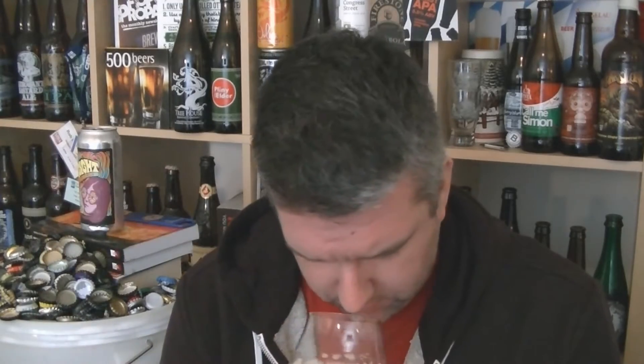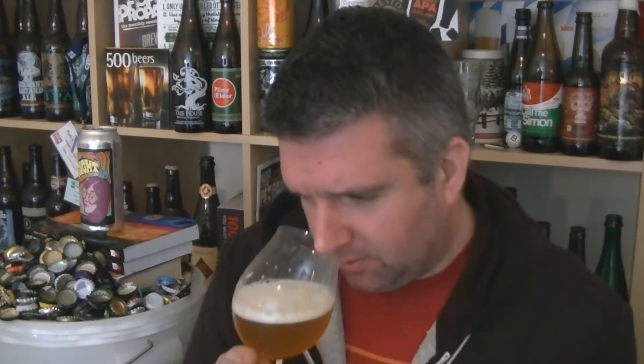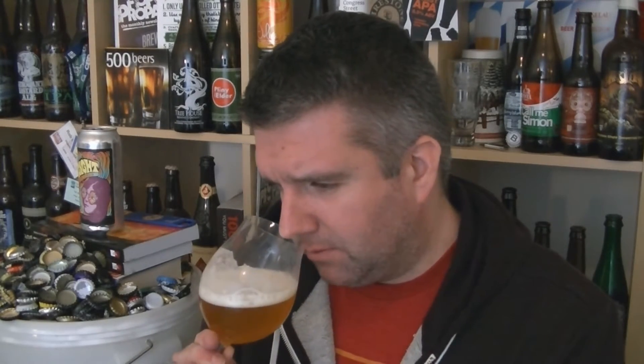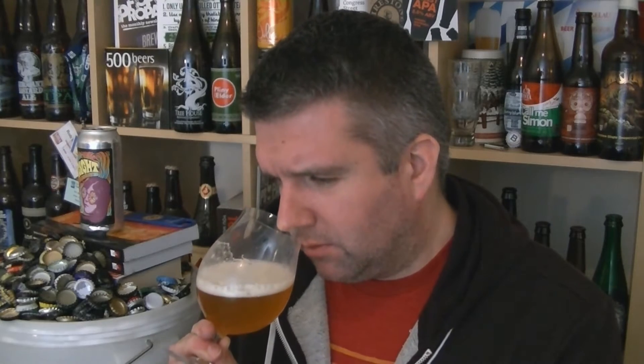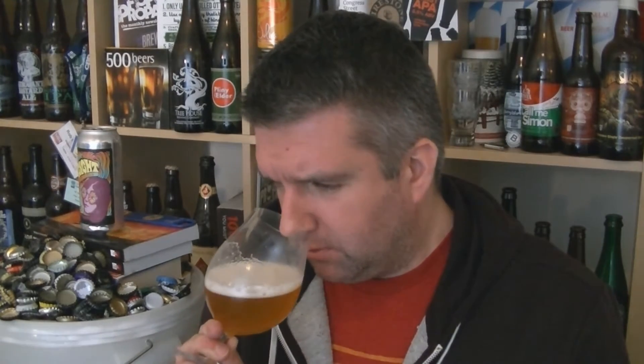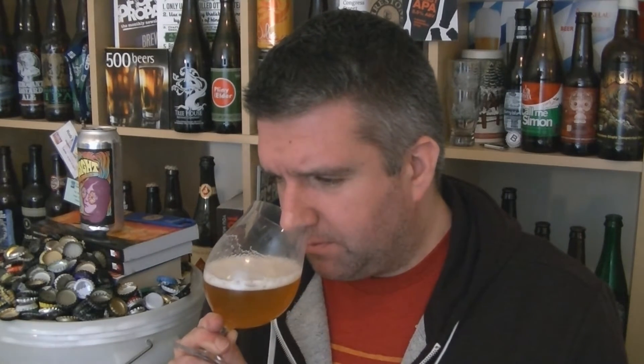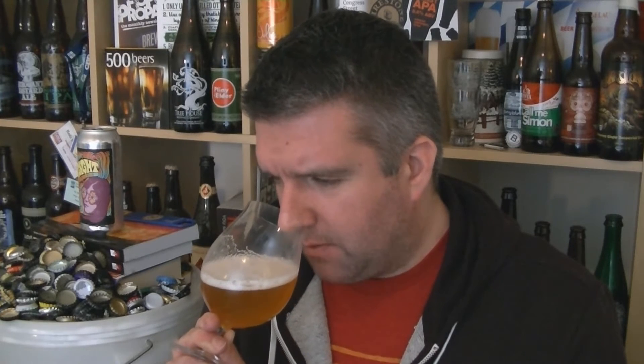Oh lovely, wow — big pungent, dank grapefruit, pine, apricot, passion fruit, slightly musty, resinous notes. Punchy and pungent — resinous, maybe some apricot, yeah definitely apricot, some sweeter orange. Smells amazing.